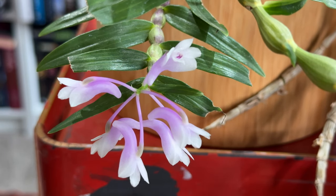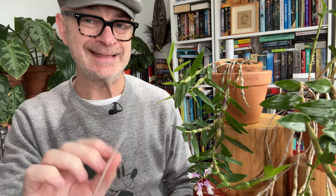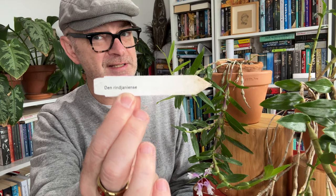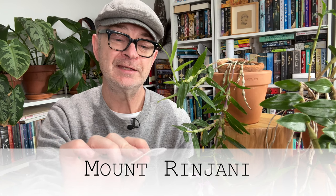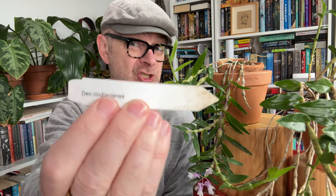So, Dendrobium ringeniensae — let's have a look. First, the name: it's spelled Rindianiensae on the label with a D, and the plant is registered with a D. But in fact it was named in 1925 after the mountain it was found on, which is actually Mount Rinjani — R-I-N-J-A-N-I. So someone slipped in a cheeky D.